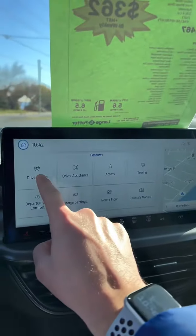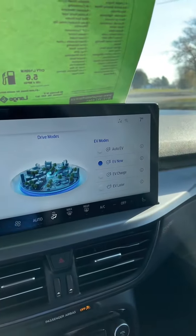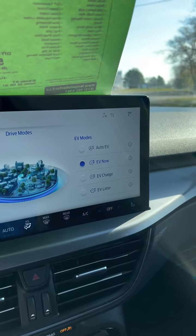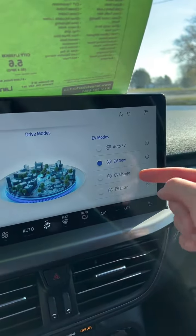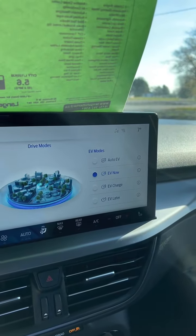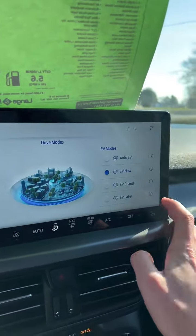If you see on the screen here, you've got drive modes. When you select that, you've got four options: Auto EV will kick in and out when needed; EV Now will specify that you're only driving on EV; EV Charge will get you charging the EV as you drive using the high voltage battery; and EV Later will save your energy for the latest portion of the trip.